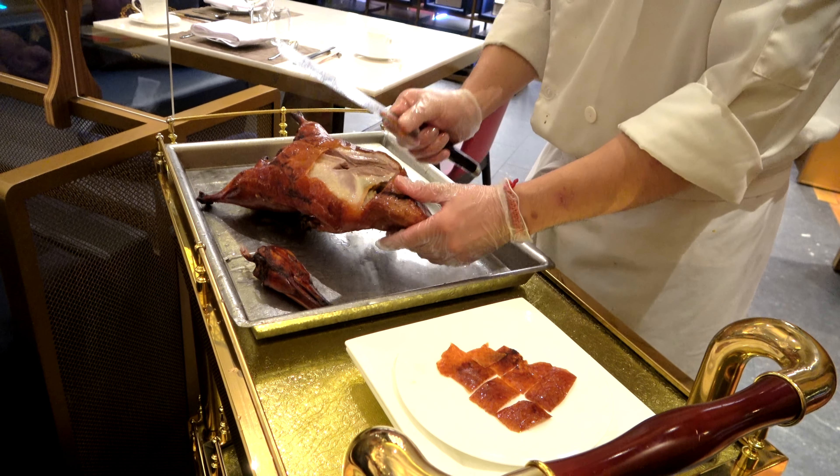A style of cuisine you should definitely eat when you're in Vancouver is Asian food. This is Yi Dian Tian Guo De — Beijing Duck House. This is the famous Peking duck restaurant from Beijing.